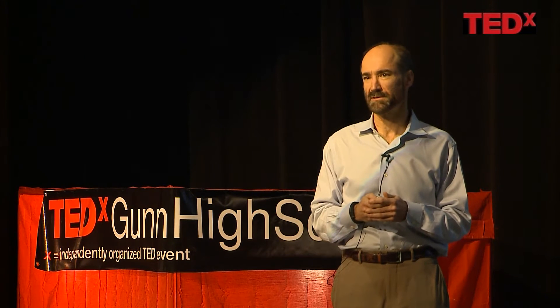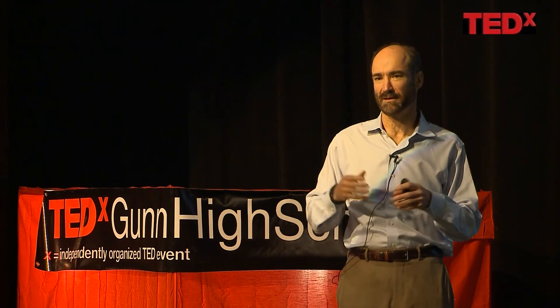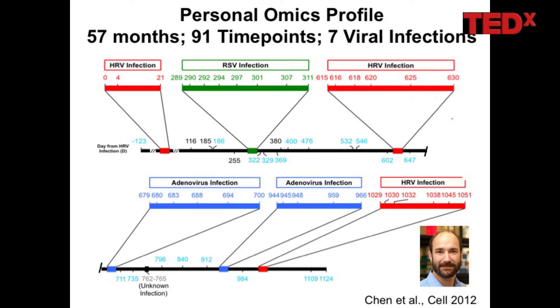We decided to launch this project on myself — for two reasons: I was accessible, and if something went wrong I didn't have to worry about suing myself. We started at the top left of the timeline and have been sampling me for almost five years, 57 months. We sample every two to three months when I'm healthy, but I get sick a lot from viruses. I have two little kids, and I've had seven viral infections, six of which are shown here over this time.